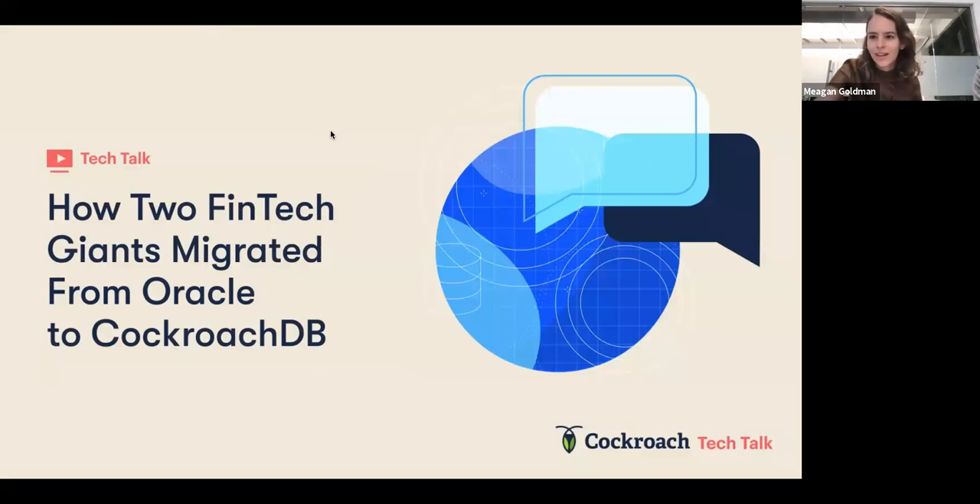My name is Megan Goldman, I'm a product marketer here at Cockroach Labs, and I'm here with two of our awesome product managers, Roland and Piush. I'm Piush Thing, a product manager here at Cockroach. I specifically focus on our observability tooling — understanding how to monitor your database and troubleshoot the performance of slow queries.